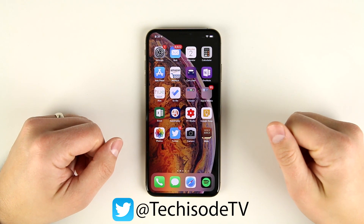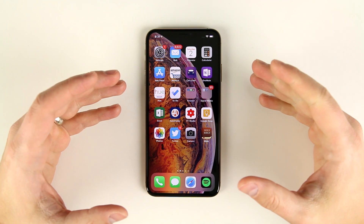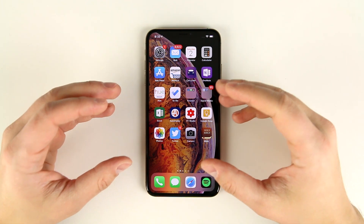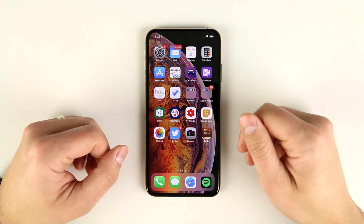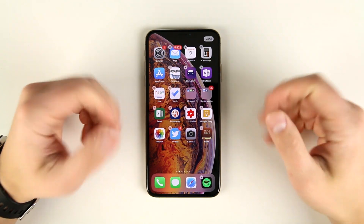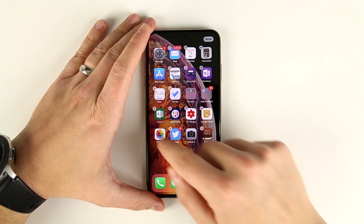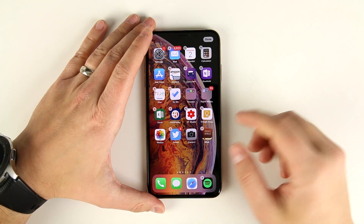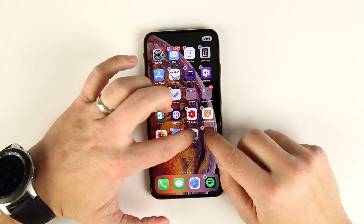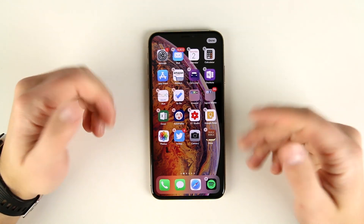What's up guys, Eric here from Tekasode TV. I stand corrected — in the last video I posted, I talked about why I switched from the iPhone 10s Max back to the Galaxy Note 9, and one of those reasons was that it was very difficult to move apps around on the home screens on an iPhone. I thought you could only move one application at a time. I tried a bunch of things that seemed intuitive — tapping multiple apps, long pressing one and dragging, grabbing with multiple fingers — and none of that worked.